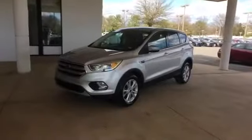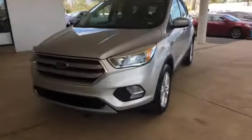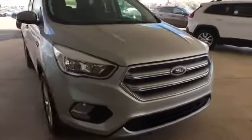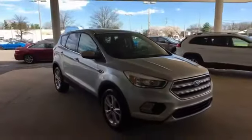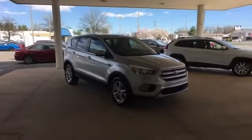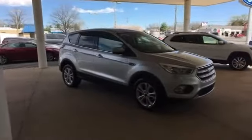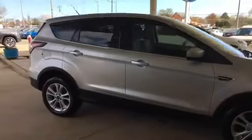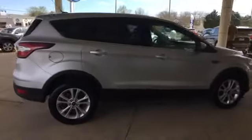2017 Ford Escape with less than 13,000 miles on the odometer. This SUV offers space as well as power and performance. Its sensibility is matched by a spread of extra features, which include satellite radio, turbocharged engine, and multi-zone air conditioning.